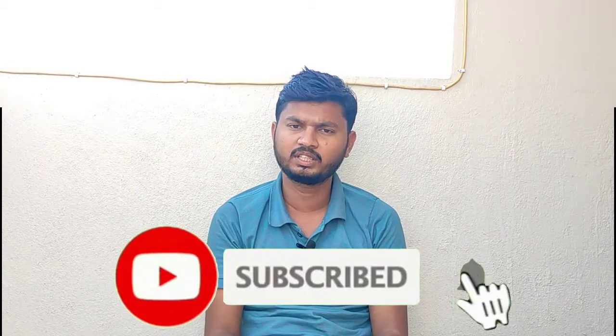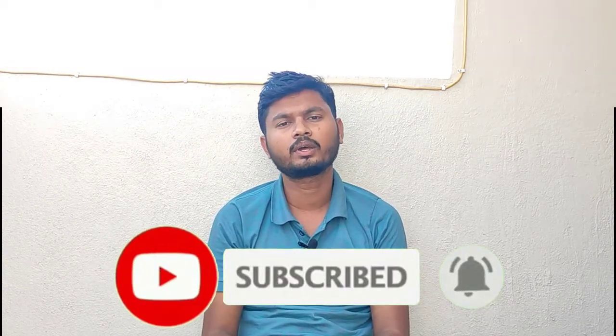Hello friends, in this video we have a job offer, so everyone will play with my education and qualification. We will discuss this in this video. If you are watching for the first time, subscribe and press the bell.